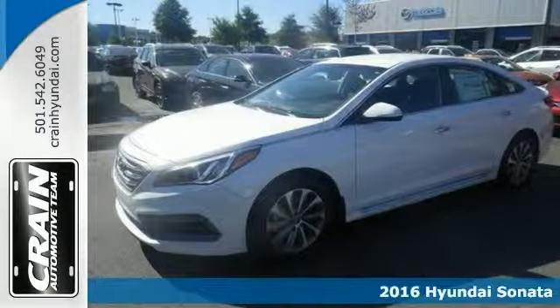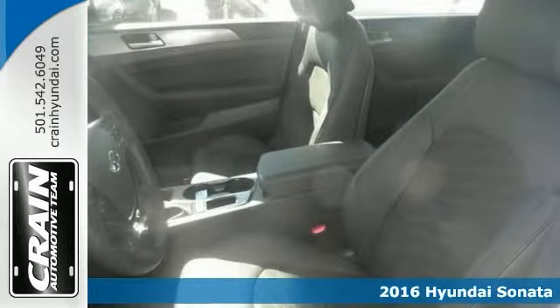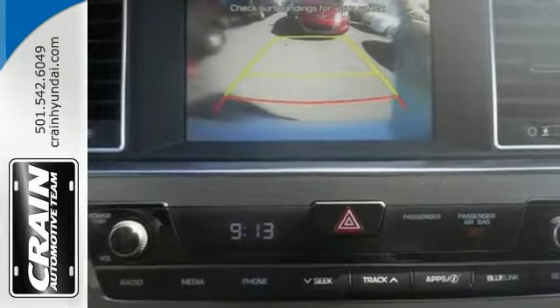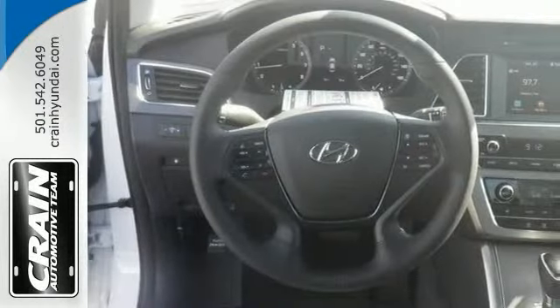Here's a 2016 Hyundai Sonata in a color combination that's stunning and absolutely beautiful. Features include keyless entry, heated mirrors and alloy wheels. The backup camera and Bluetooth wireless only make it more appealing.